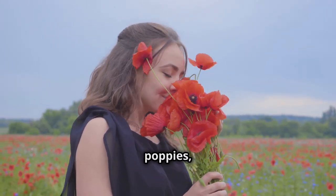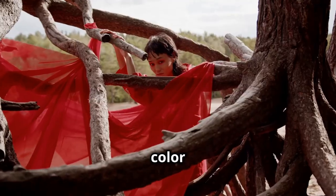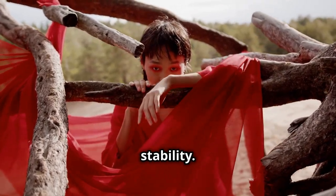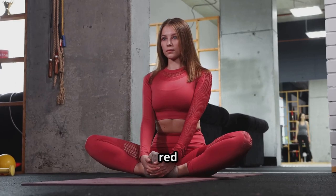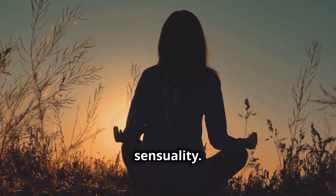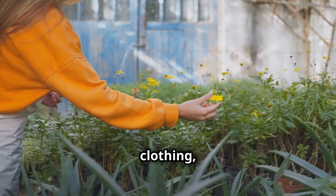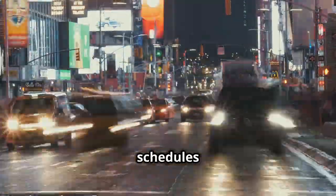Imagine standing in a field of vibrant red poppies, their fiery hues igniting a sense of grounding and vitality. Red is the color associated with the root chakra, and surrounding yourself with this color can help to boost energy levels, increase circulation, and promote feelings of security and stability. Wear red clothing, decorate your home with red accents, or simply visualize being bathed in red light. Orange, the color of the sacral chakra, evokes feelings of joy, creativity, and sensuality. Think of the warmth of a sunrise, the juiciness of a ripe mango, or the vibrancy of a marigold. Incorporate orange into your life through clothing, home decor, or by spending time in nature surrounded by orange hues.